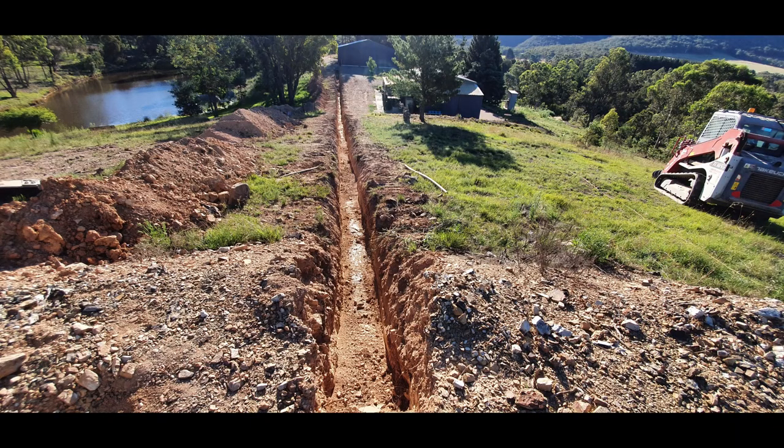We also had to extend our services, including power, drinking water, internet and firefighting water, over 100 metres to the new site, which required one hell of a trench.